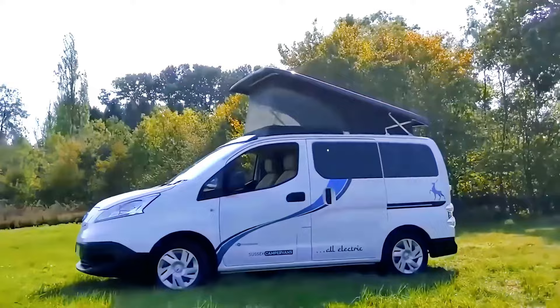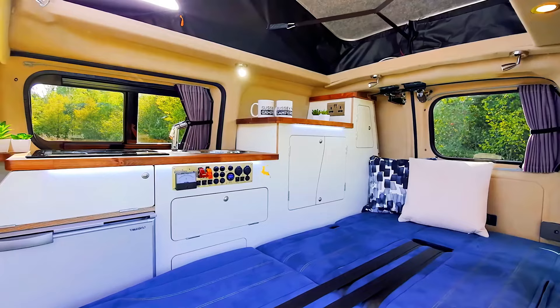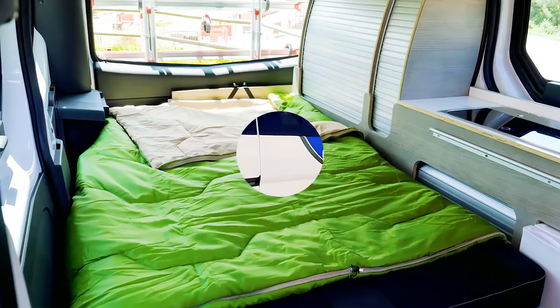The British company Sussex Campervans have taken the upgraded e-NV200 and fitted the rear with a surprisingly functional living space, featuring a two-burner electric stove, classic side kitchen, and pop-top with elevated roof. The EV200 Campervan can comfortably sleep up to four people.